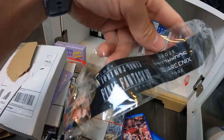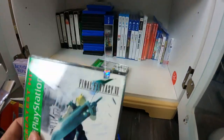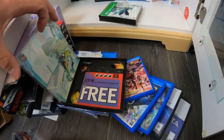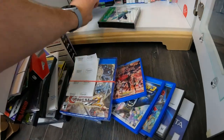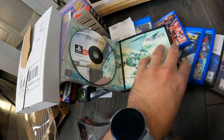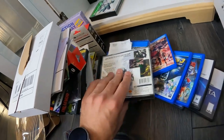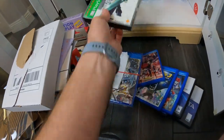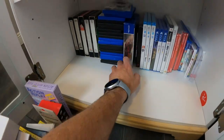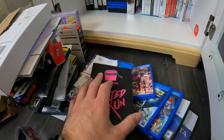We have a Square Enix Store Final Fantasy VII Remake lanyard — random. We have a green label Final Fantasy VII — just the cases actually. Another copy of Trails of Cold Steel in the Lionheart Edition box. Oh, a Blind Box from Limited Run — probably one we already had.